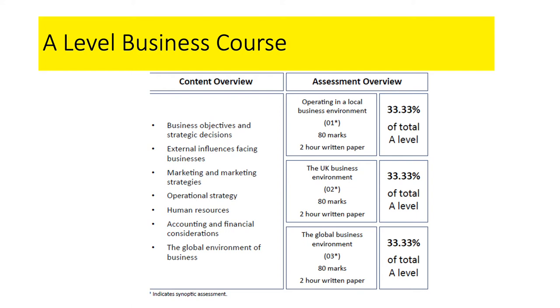We also look at accounting and financial considerations — all the stuff to do with money in a business, how a business works to make a profit and not a loss, and to ensure it's managing its money in the best way possible. And we look at business in a global context, the famous global brands you'll have heard of like Nike and Apple, and how they operate on a global scale and how that's different to smaller and medium-sized businesses.